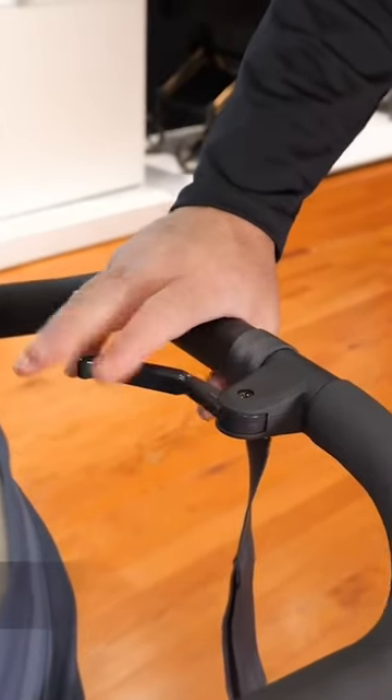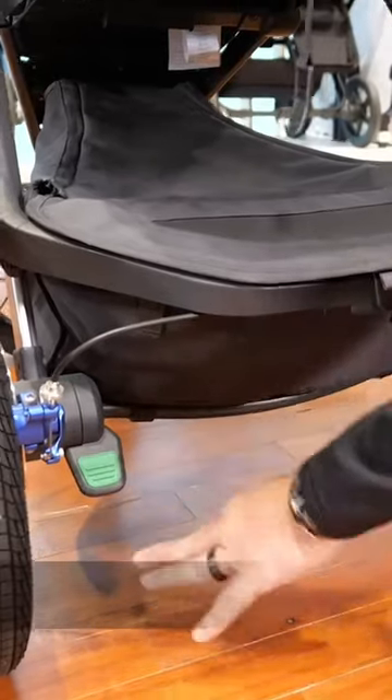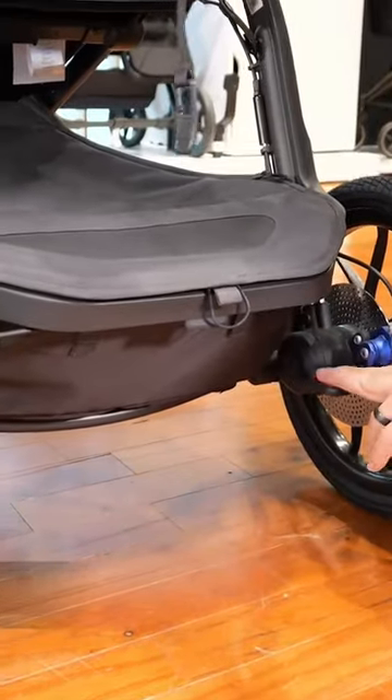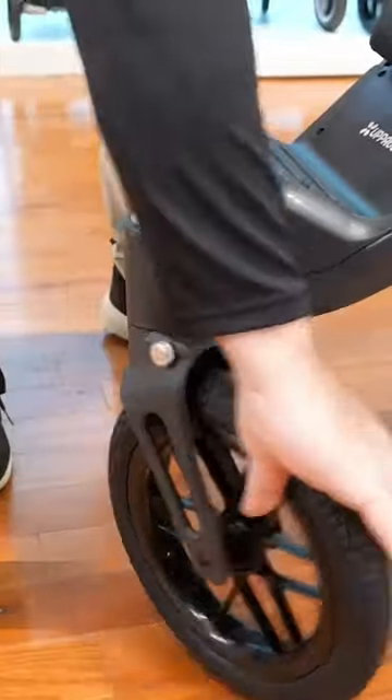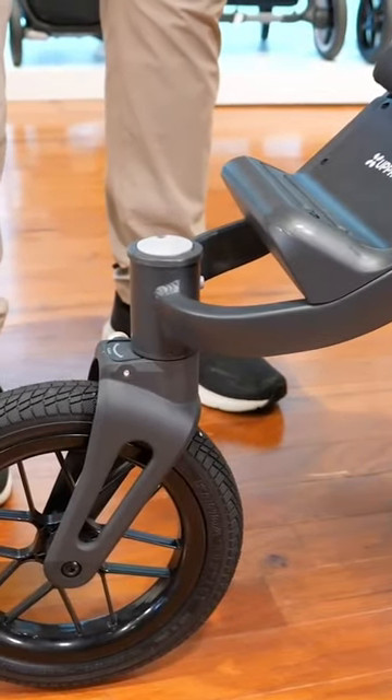It gives me a lot of functionality, like a top brake, but a very unique braking system because they use disc brakes like those used in bicycles. It has a locking front wheel to be able to push over rougher terrain.